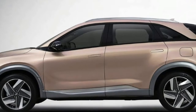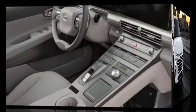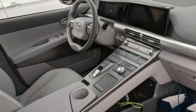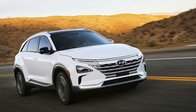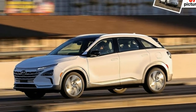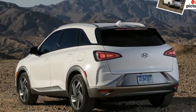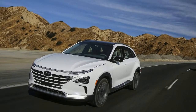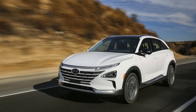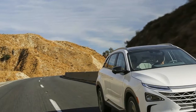Blind Spot View Monitor (BVM): Hyundai's blind spot view monitor is an industry-first innovation. It shows drivers on a center cluster screen the rear and side views of the Nexo using cameras while switching lanes in either direction. The system uses wide-angle cameras on each side of the vehicle to monitor areas that cannot be seen by a conventional rearview mirror. Hyundai is the first automaker to provide drivers video footage from both sides of the vehicle.